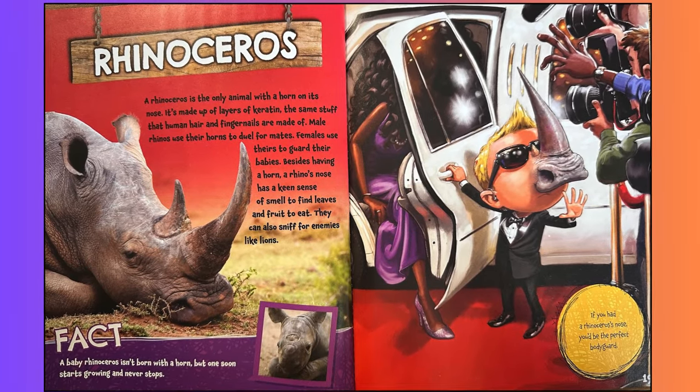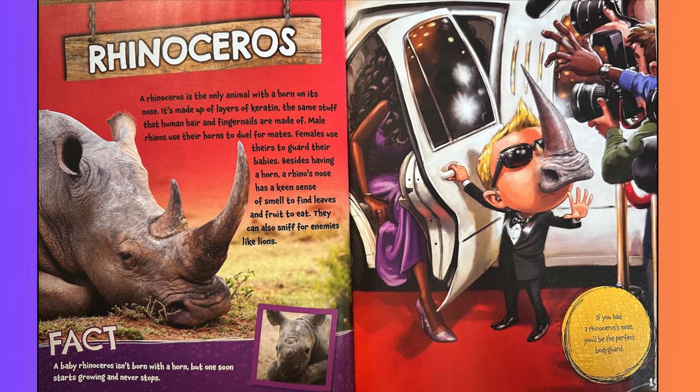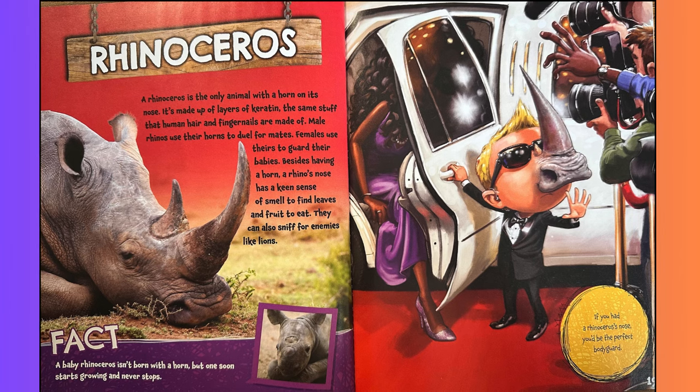Rhinoceros. A rhinoceros is the only animal with a horn on its nose. It's made up of layers of keratin, the same stuff that human hair and fingernails are made of. Male rhinos use their horns to duel for mates. Females use theirs to guard their babies. Besides having a horn, a rhino's nose has a keen sense of smell to find leaves and fruit to eat. They can also sniff for enemies like lions. Fact: a baby rhinoceros isn't born with a horn, but one soon starts growing and never stops. If you had a rhinoceros's nose, you'd be the perfect bodyguard.